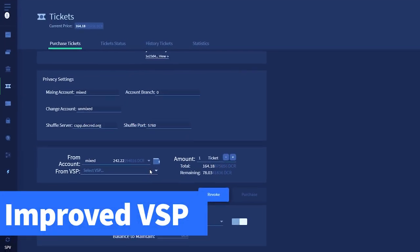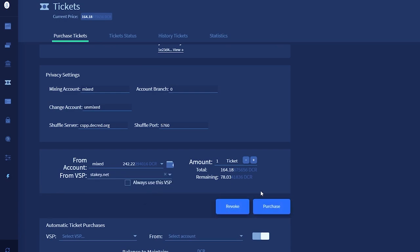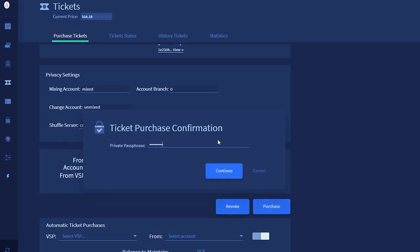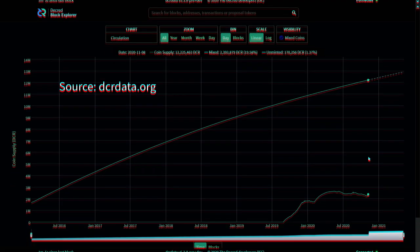The new voting service provider implementation is here as well, and it makes staking even easier than it was before. Users will no longer have to sign up to a VSP — they just have to make a selection in the wallet. These new stake pools also work with the new privacy features. Enabling VSP tickets to be purchased with funds mixed through CoinShuffle++ increases the size of the overall anonymity set, which in turn provides a greater level of privacy for all Decred users.